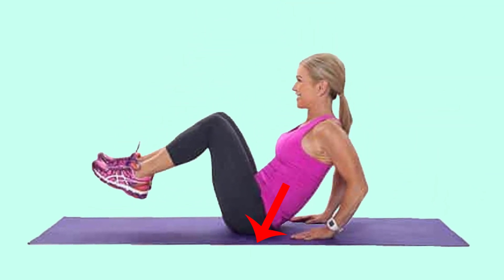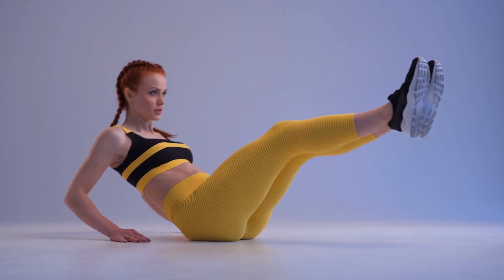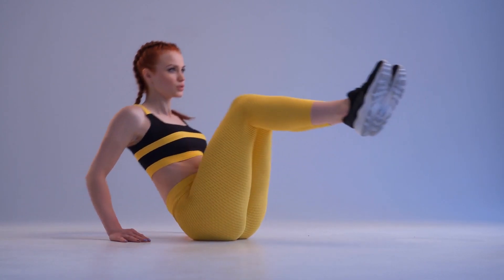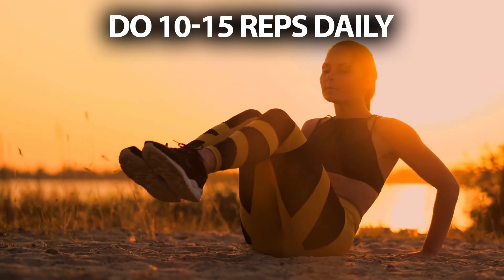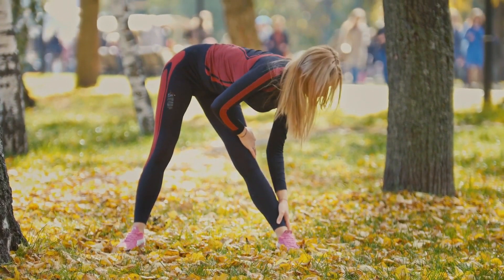Number seven: leg in and out. This exercise helps you lose belly fat quickly. To perform it, sit on the floor with your palms down at your sides. Utilizing your core muscles, bring both knees into your chest, hold for two counts, then extend both legs away from your center and lean back — that's one rep. Do 10 to 15 reps daily.